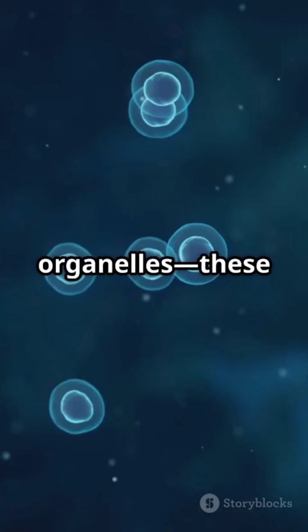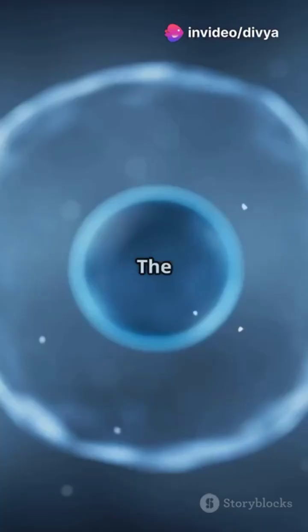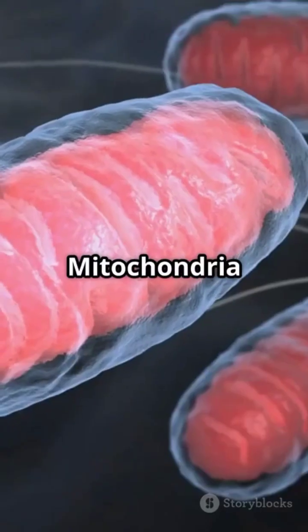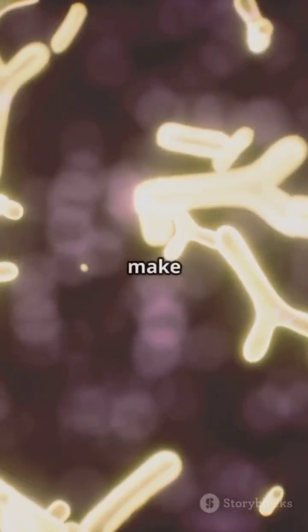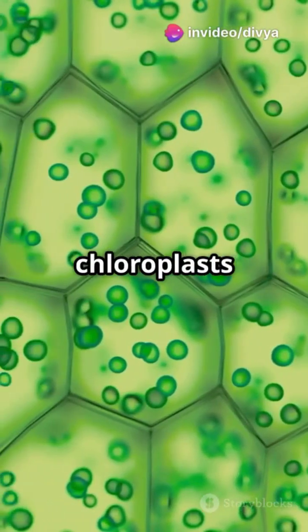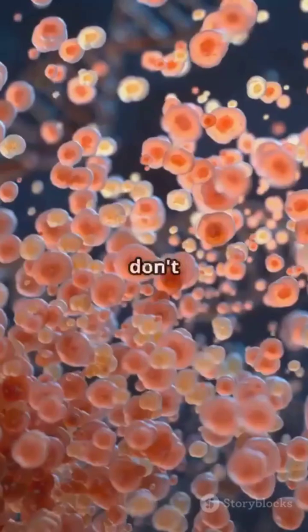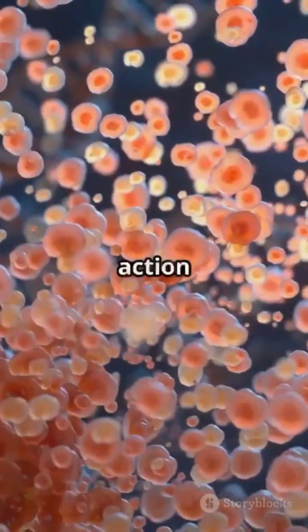Now, the organelles — these are the cell's inner workers. The cell membrane controls what comes in and goes out. The nucleus is the control center, holding DNA. Mitochondria are the powerhouses, producing energy. Ribosomes make proteins, while the endoplasmic reticulum and Golgi apparatus handle production and shipping. In plants, chloroplasts handle photosynthesis and the cell wall provides support. And don't forget the cytoplasm, the jelly-like substance where all the action happens.